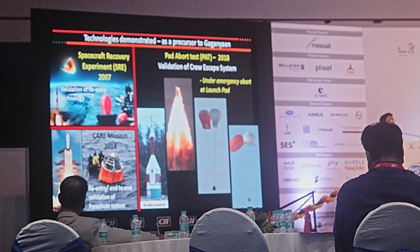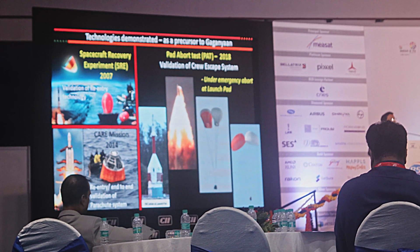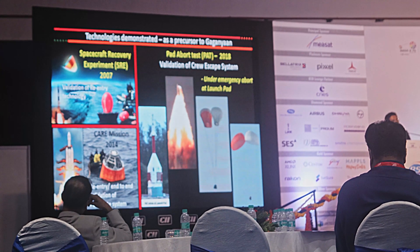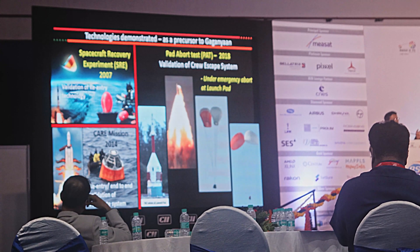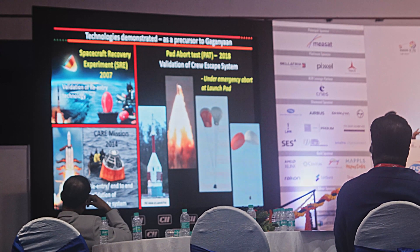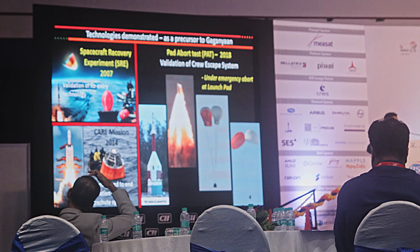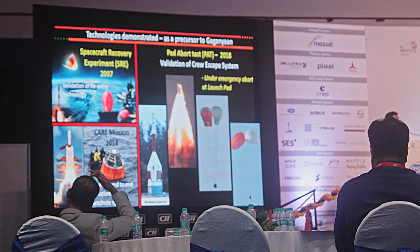These are the precursor missions we have already carried out to develop technologies needed for this human space mission. Way back in 2007, the spacecraft re-entry experiment took a spacecraft to an orbit of 600 kilometers on a PSLV launch vehicle. After a period of about 12 days, that body was maneuvered back and landed in the eastern part of India — the first time we brought a body back from orbit. This proved our re-entry technology, especially the thermal protection systems.